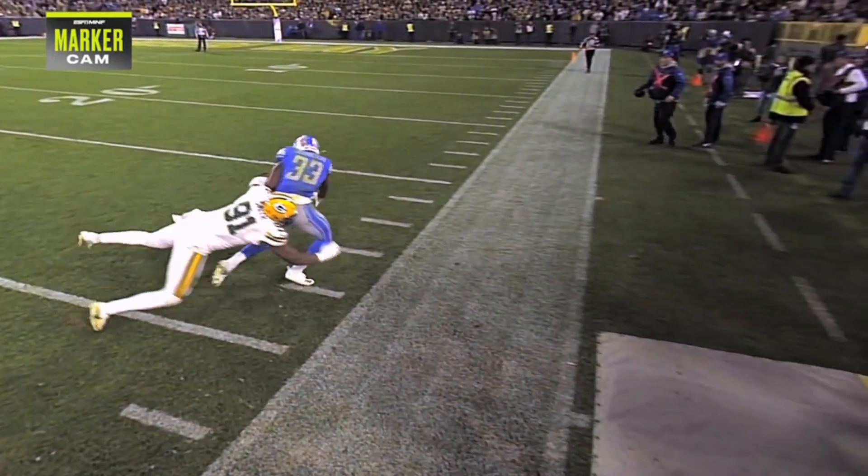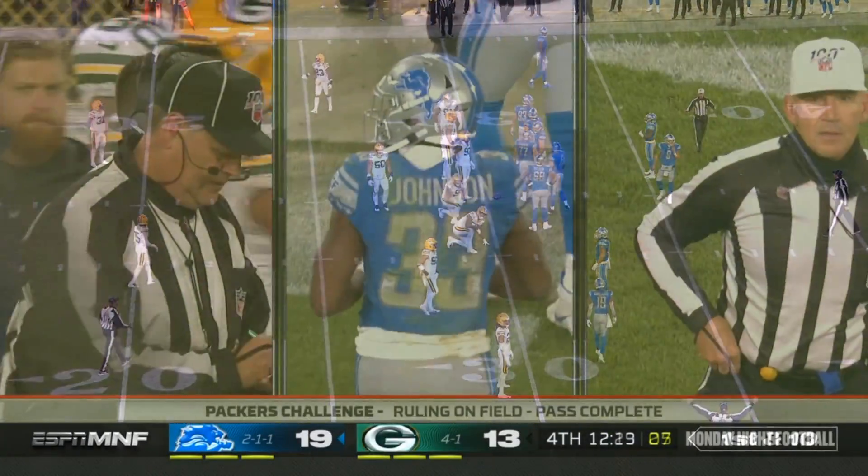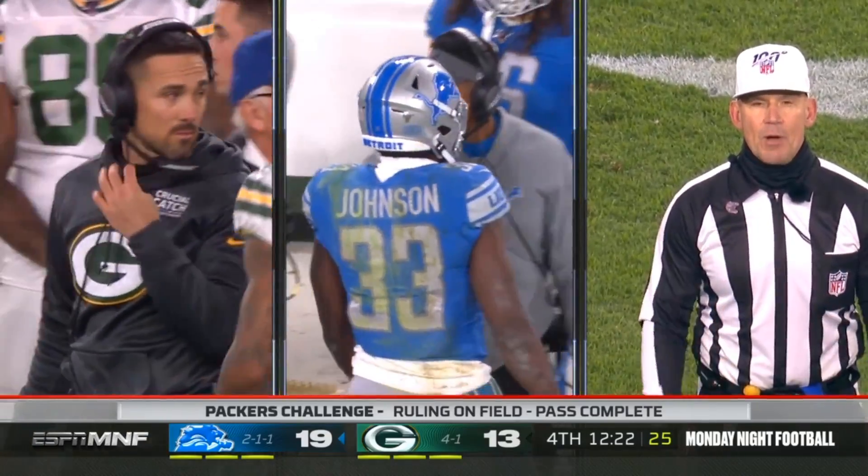I do. I like the three feet with possession. They may take a look. After review, the play is an incomplete pass — the receiver never regained control of the ball.